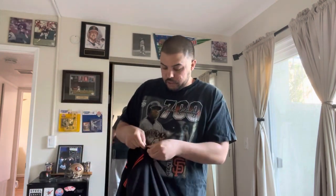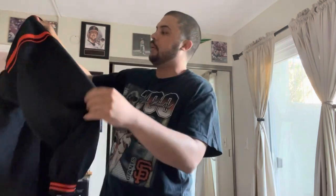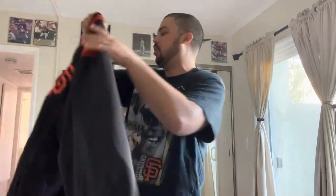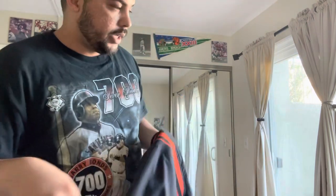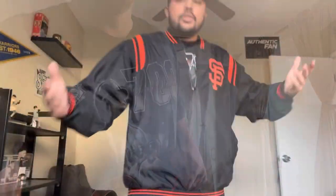Not a jersey, but I'm gonna throw it on real quick and show you what it looks like. Oh yeah — in the back, when I bought it there was a small rip, which the seller did disclose. There's a hole somewhere back there, not a big deal.